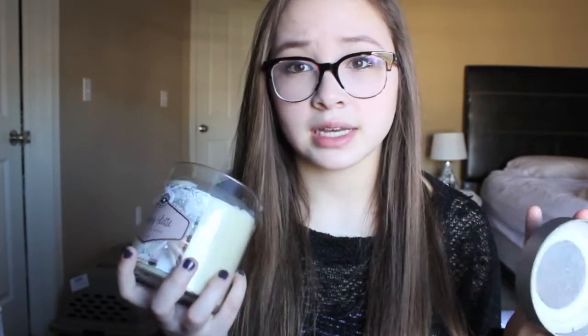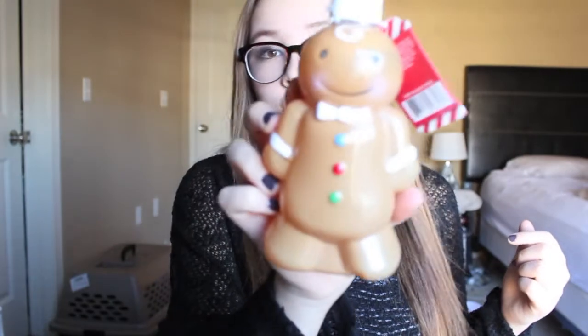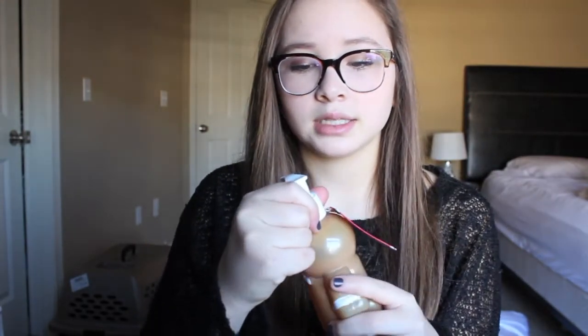Moving on to the Target candles — all of them are soy candles. First one is Autumn Harvest, your typical fall scent. Then Heritage Pumpkin, which obviously smells like pumpkin and it smells so good. Then Pumpkin Cheesecake, which smells amazing, just like the name says. And then Eggnog Latte — the best candle ever. I've never seen any eggnog candles and eggnog is my favorite winter drink — it smells just like the Eggnog Frappuccino from Starbucks. I also got a Gingerbread Hand Soap from Target — it literally smells so good, like the Gingerbread Hand Sanitizer from Bath and Body Works.